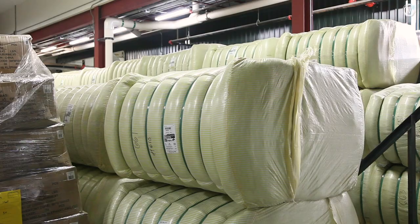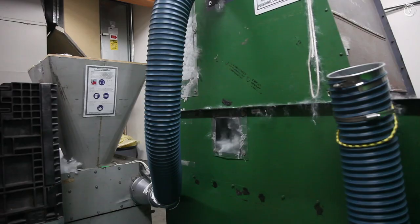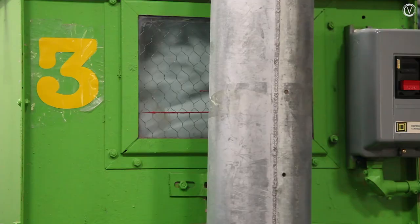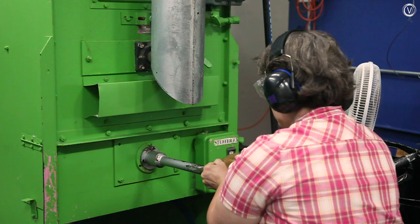Each part gets individually stuffed with a plastic filling made from recycled water bottles. The plastic arrives at the factory in 650-pound bales. Workers load the filling into a machine that shreds it into loose fibers and feeds it into the stuffing machines on the other side of the wall. The company estimates that about 28 recycled water bottles go into filling each bear.